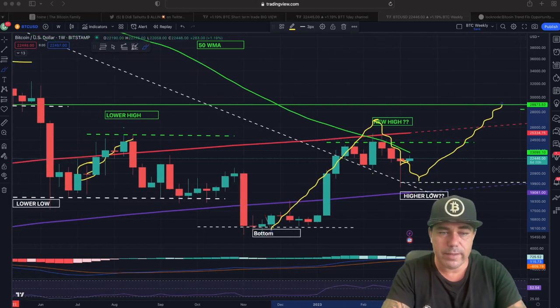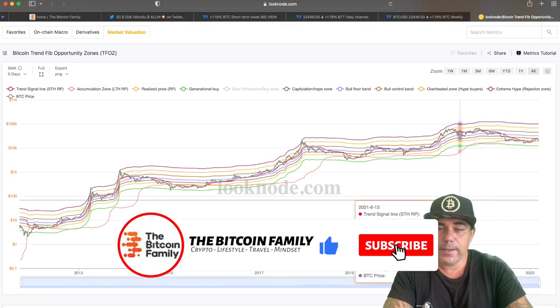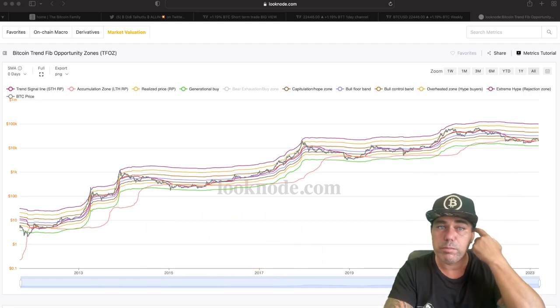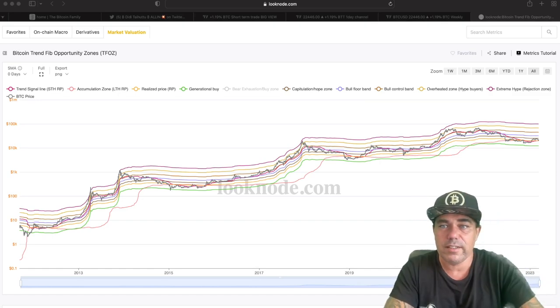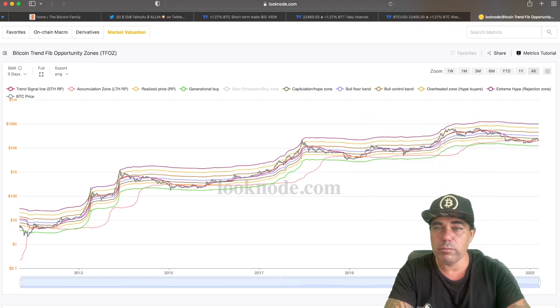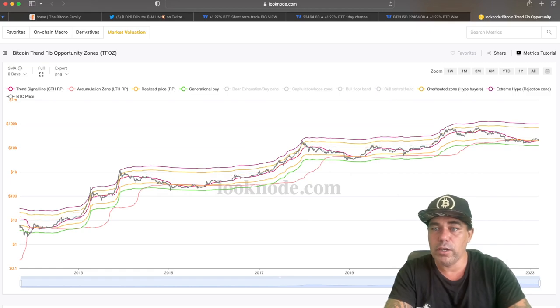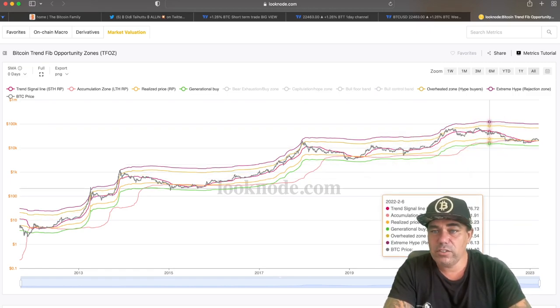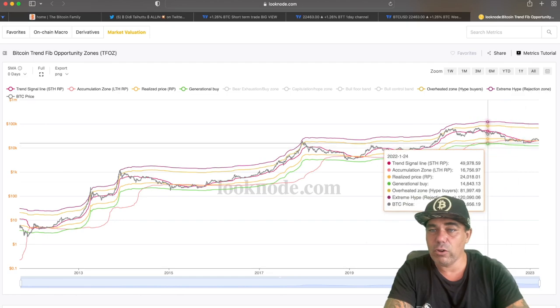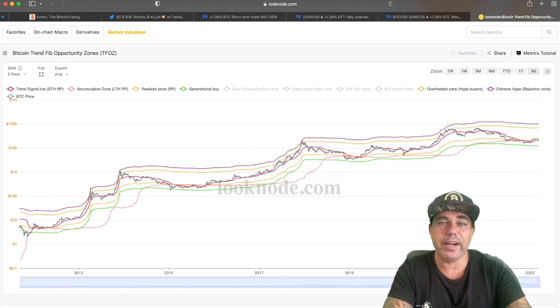There is one more chart I want to show you. You can find this chart for free on looknote.com — it's called the Bitcoin Trend Fib Opportunity Zones, or TFOZ, as Kelly Callum named it. I really like this chart because you can play around with it. You can make some levels disappear, like the capitulation zone, to make it a little bit more clear.